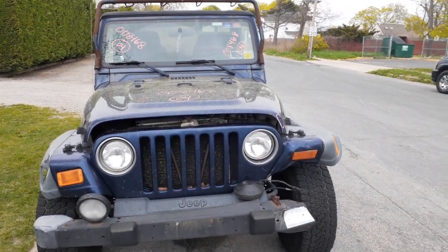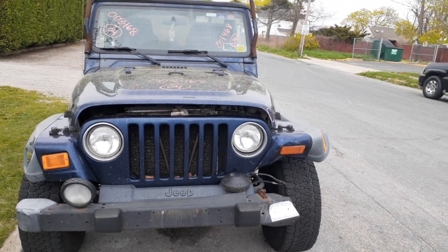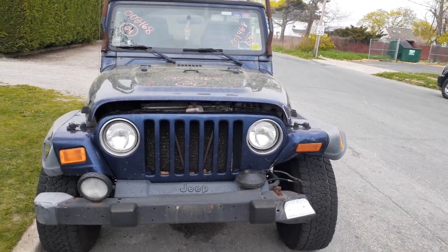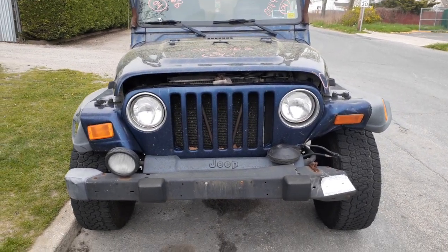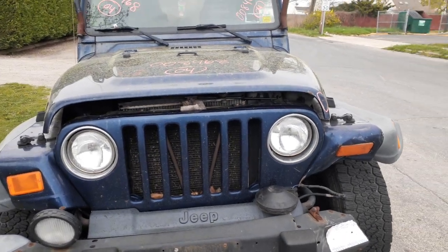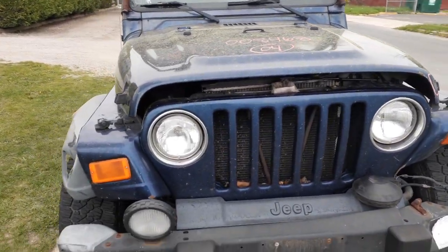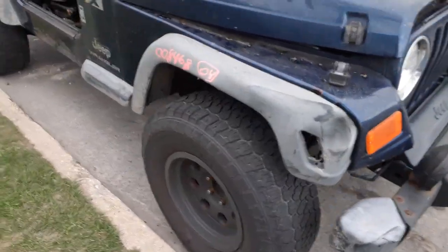New addition to the inventory: 2004 Jeep Wrangler X, 4.0 with a five-speed, four-wheel drive. It has a bad motor and was hit in the front. You've got a hood with the hinges, a grill assembly with the headlights, and the little marker light on the outside of the left fender and inside of the right fender.